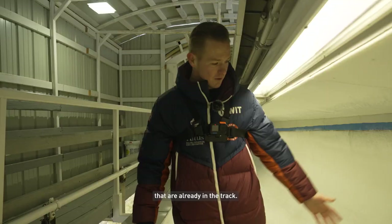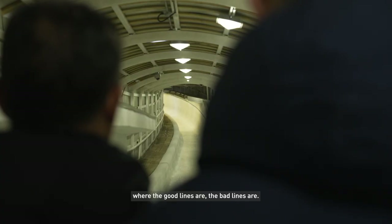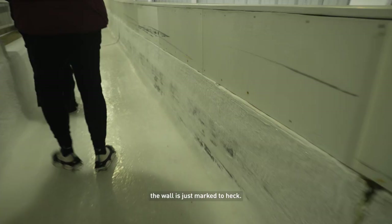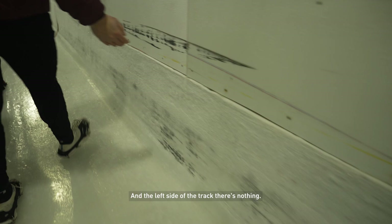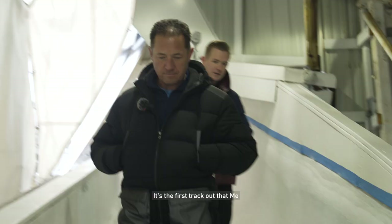So the damage on the track from the sleds that have already been down shows you where the good lines are and the bad lines are. If you look down here you'll see the right side of the track — the wall is just marked to heck — and the left side of the track there's nothing. So you can look back and go, well this corner obviously wants to push you hard that way, and it does.